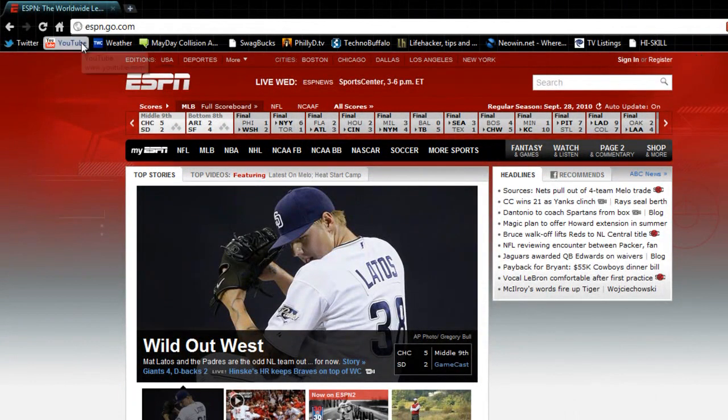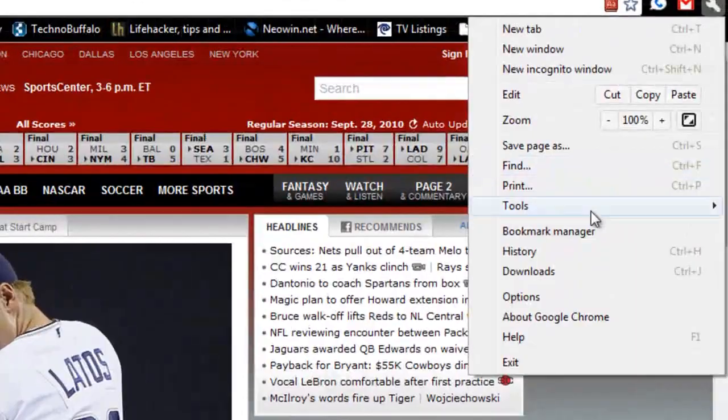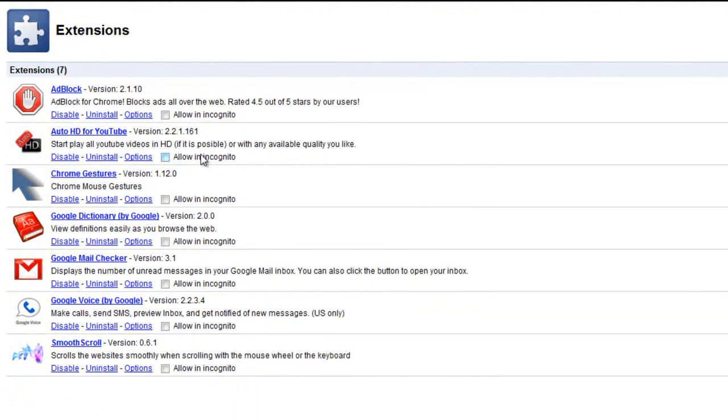So next we're going to check out the features. With Google Chrome, some of the unique stuff you're going to get is extensions. You can go to Tools and look at your extensions. These are extensions I have installed: I have Adblock, I have Auto HD for YouTube — so it automatically goes to HD when I watch a YouTube video instead of having to change it manually — and I have Chrome gestures.